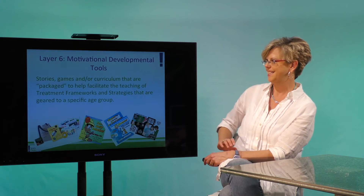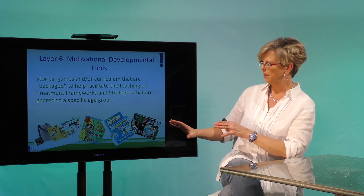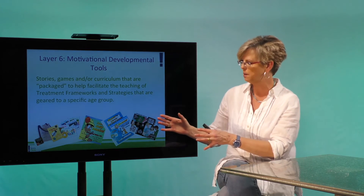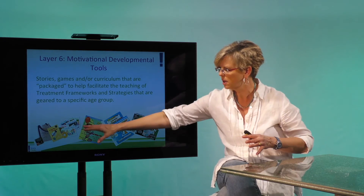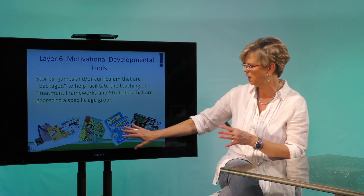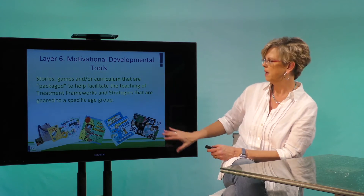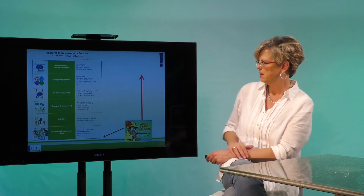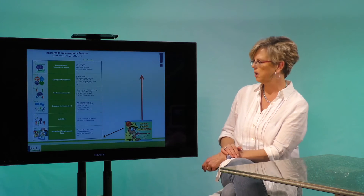So I'm going to give you a quick example of how that might look. All of our motivational developmental tools are divided by ages — we've got the little kid, the medium kid, and the older. We'll start with Social Detective — it's really common.